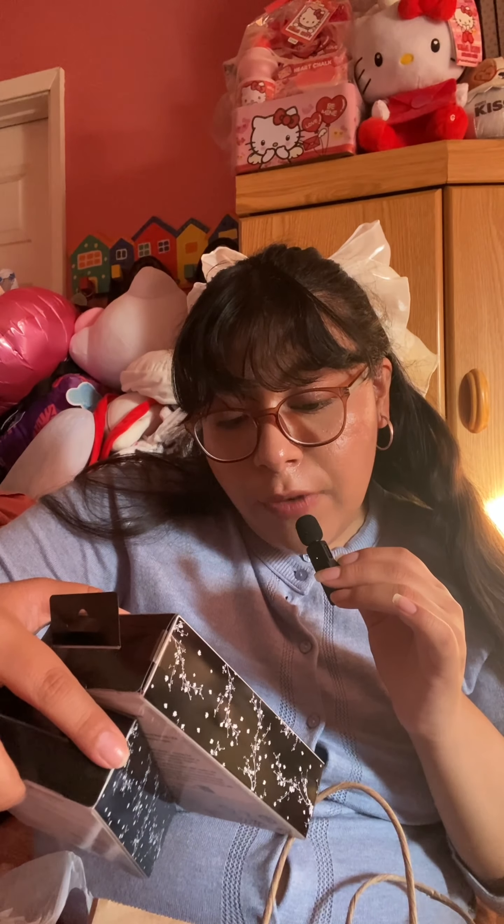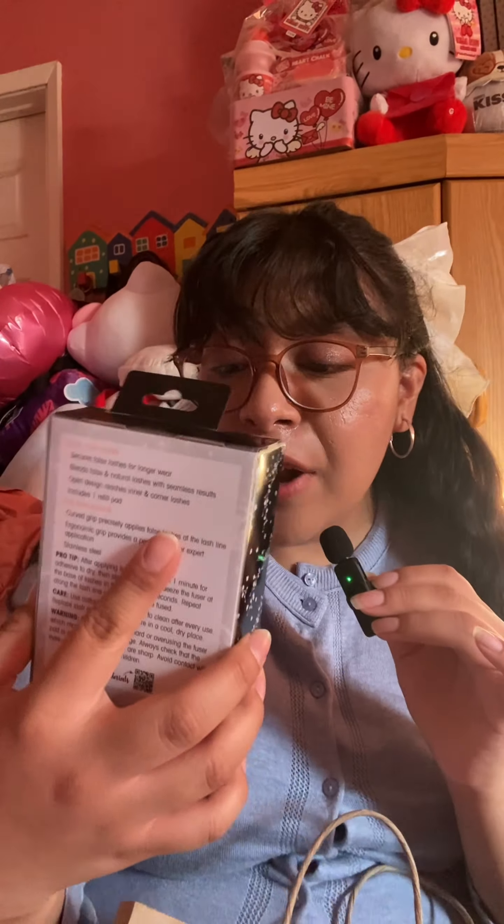Next up I got these Hapogenesque False Lash Fuser Duos — one for $4.50 and one for $5.50 from Marshall's. These are tools to help apply and fuse your lashes together. I haven't worn lashes in a long time but I've been looking for one of these forever. I also got a demi false lash fuser for $3.99 — it's super tiny, great for inner or outer lashes. Having a small one and a regular big one is going to be really useful.